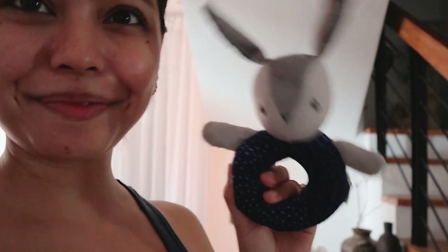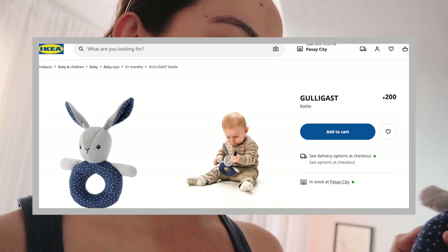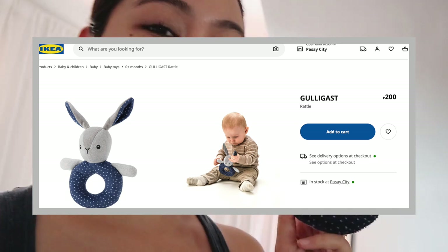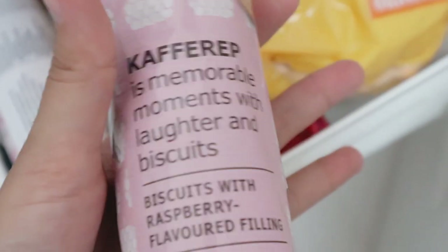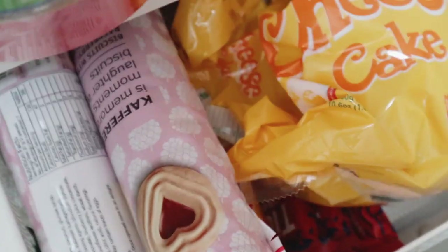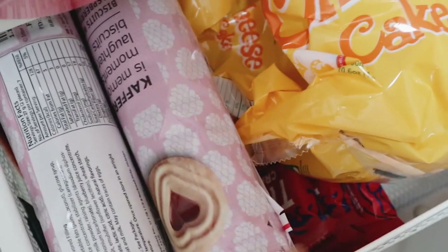I also got some snacks from Ikea! But first, I got this toy for Barry — I'll flash it on the screen; it's so cute and it's actually for babies, but for now Barry is our baby and she loves it. For the snack, we got the Kafferep — these are our favorite raspberry biscuits. Whenever we'd go abroad and visit Ikea, we'd always bring home some of these, and now they're within reach. It's only 90 pesos — I'm so happy!